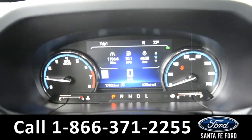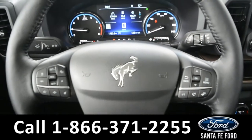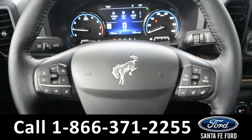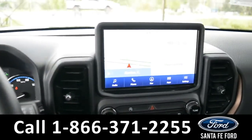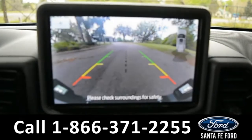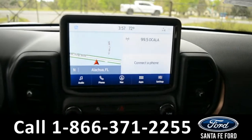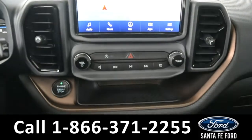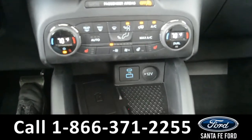Here's a quick look at the dash. The steering wheel has Bluetooth, media, and cruise control options. The media center features an LCD touch screen which displays the backup camera and sensor. It has AM and FM radio, Sirius XM satellite radio, Bluetooth, and an Apple and USB port for more media options.